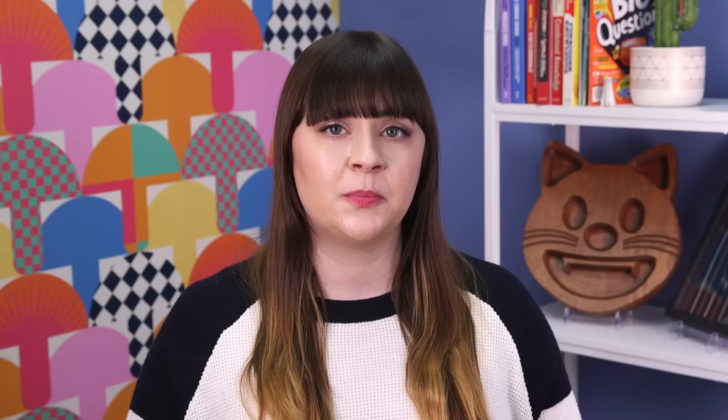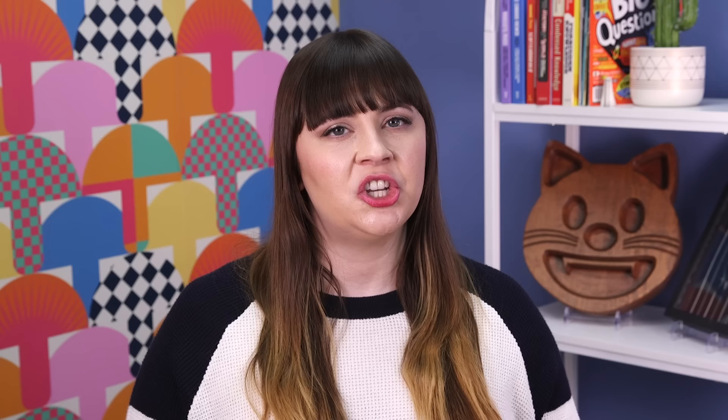Kenai Fjords National Park is home to part of the Harding Ice Field, the largest ice field located fully within the U.S. The frozen mass spans 700 square miles, with the portion within park boundaries covering around 40 percent of the park. More than 38 glaciers flow from the icy expanse, and only one of them is accessible by road. There's a 6-8 hour hike leading to the top of the ice field, but it's not recommended for beginners.